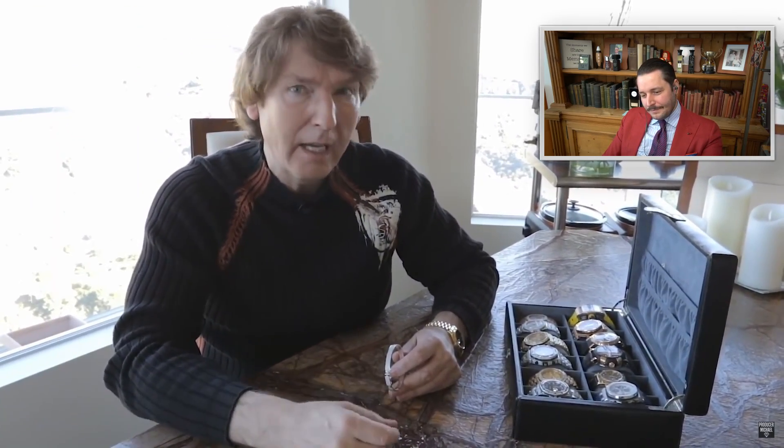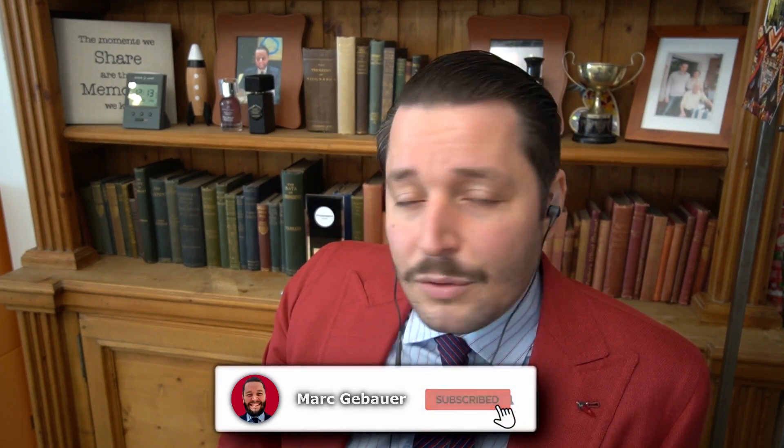He's shown a bunch of watches today, and each one has a story behind it — why he bought it, why he was attracted to it, and why it's a good watch to have. He didn't want to go into too much detail because there were a lot of watches and it's already taken a lot of time. If you want to know more, leave a comment. The video is already very long — if you liked it, he'll do another one covering part two.